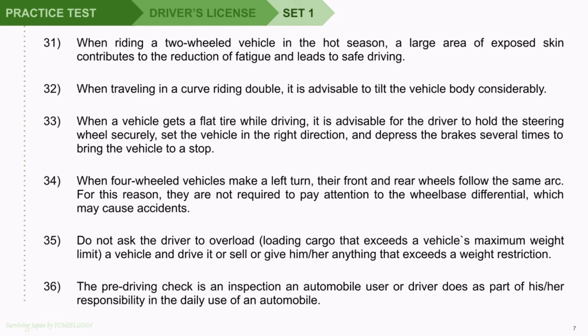Question 34: When four-wheeled vehicles make a left turn, their front and rear wheels follow the same arc. For this reason, they are not required to pay attention to the wheelbase differential, which may cause accidents. Question 35: Do not ask the driver to overload — loading cargo that exceeds a vehicle's maximum weight limit — and drive it, or sell or give anything that exceeds a weight restriction. Question 36: The pre-driving check is an inspection an automobile user or driver does as part of his or her responsibility in the daily use of an automobile.